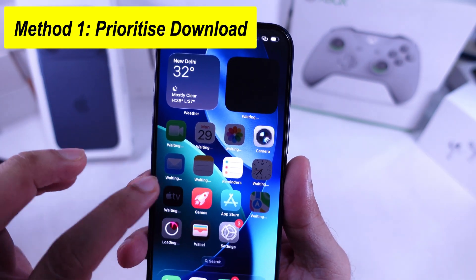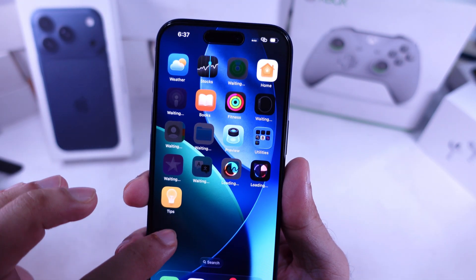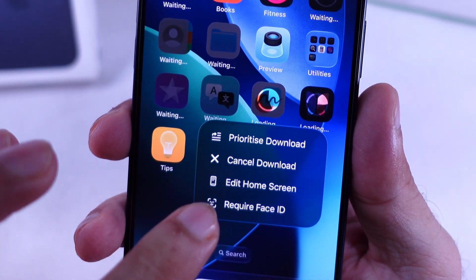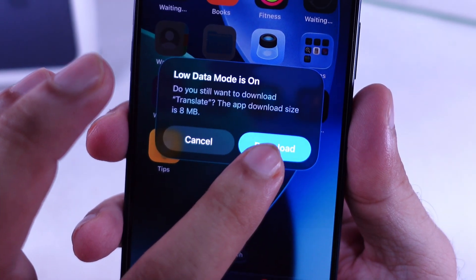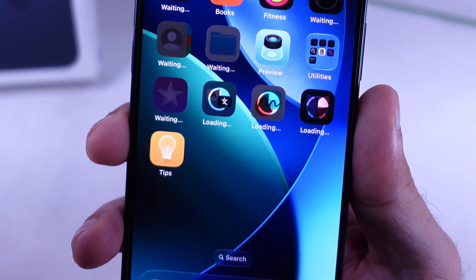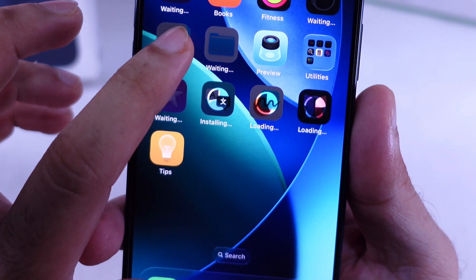First, find the app you want to open right now — for example, the Translator app. Touch and hold the app icon and tap Prioritize Download from the menu. This pushes that app to the front of the download list. Do the same for other apps one by one.